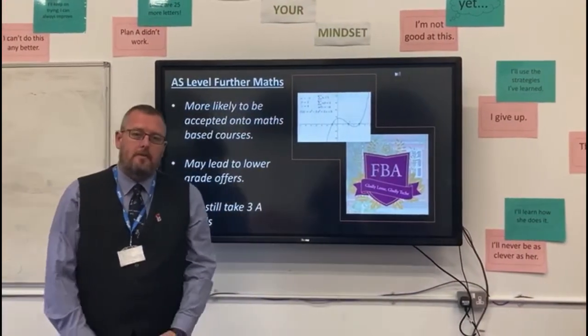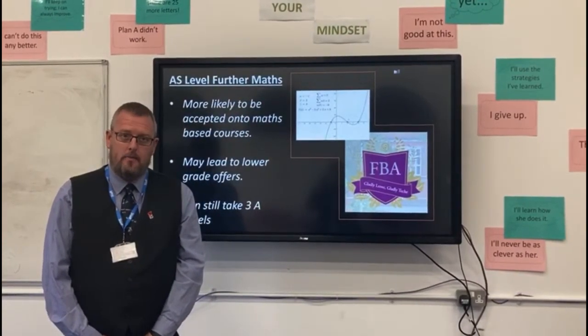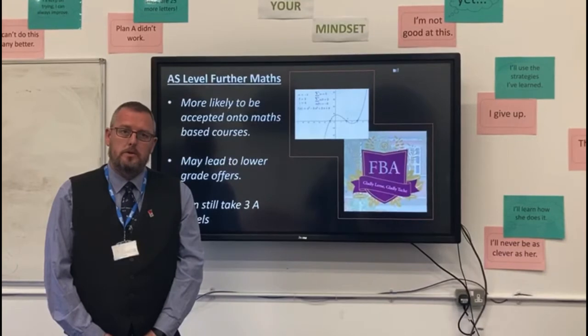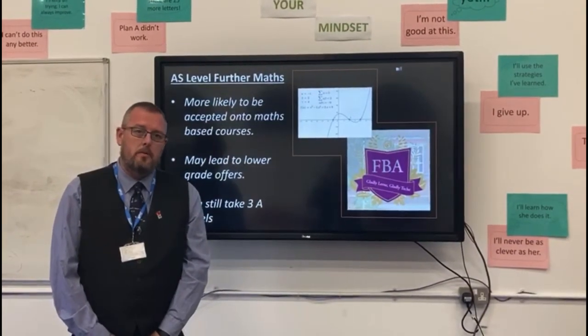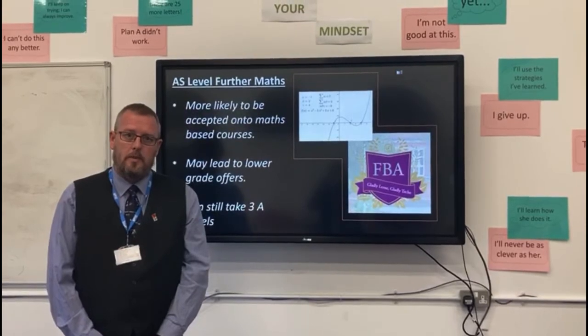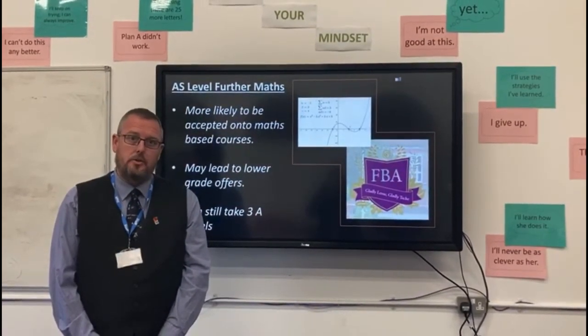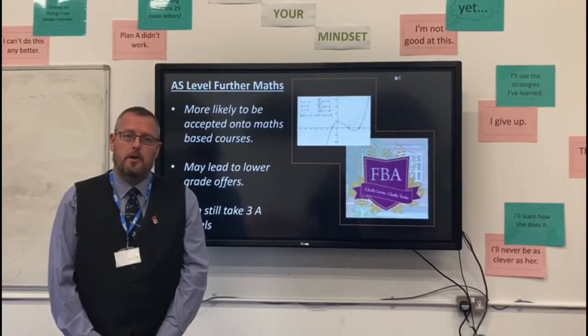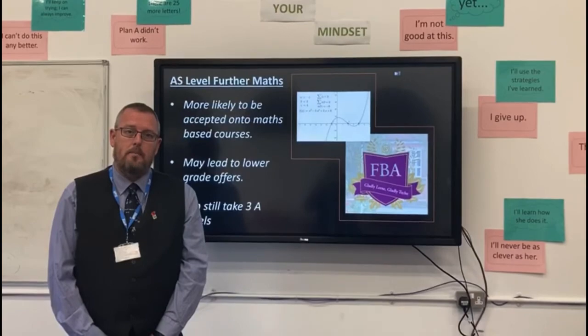The support that we provide for you is the same level of support as we provide for A-level Mathematics. But on top of that, we use Google Classroom to support you. We also have a working relationship with the Advanced Mathematics Support Programme, the AMSP, who will also provide tutoring and additional guidance. If you have any further questions, don't hesitate to contact us directly at the school and we will get back to you.